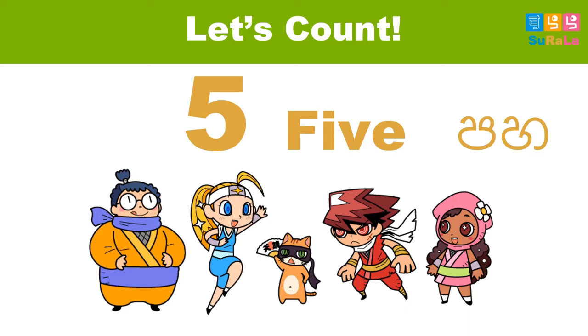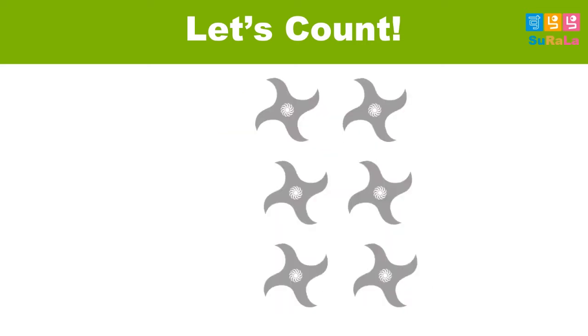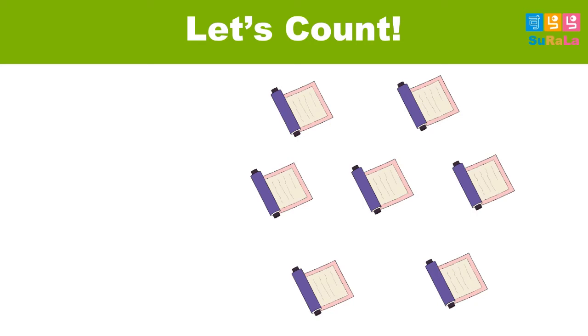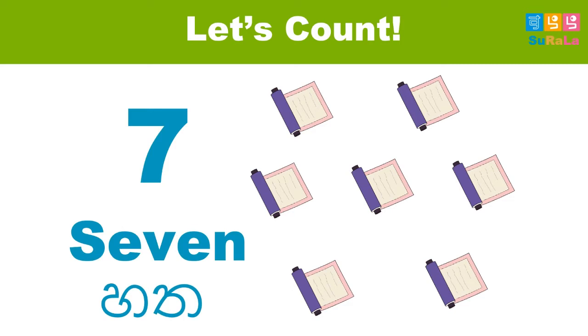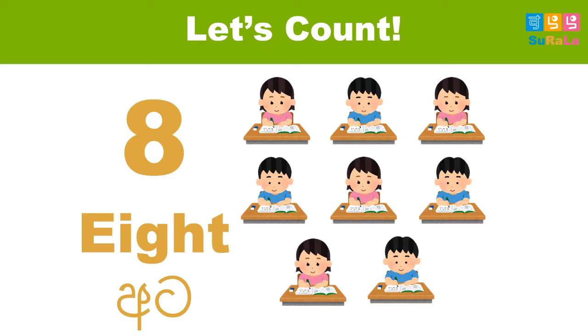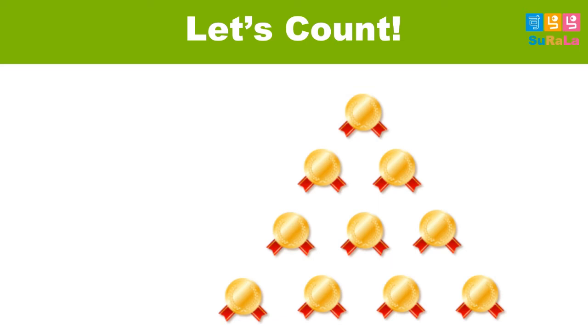Let's move on to count with Mami-sensei. How many ninja stars? Six. Five. How many Japanese books? Seven. How many Japanese students? Eight. How many pencils? Nine.